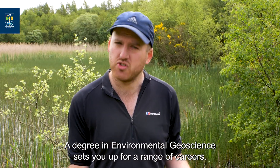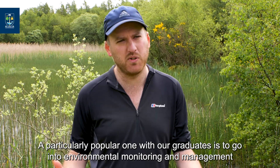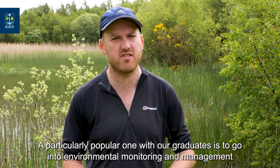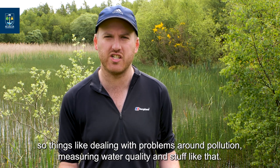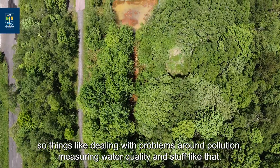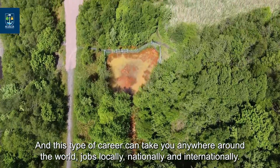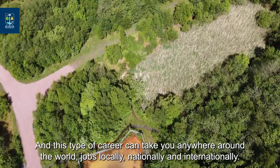A degree in environmental geoscience sets you up for a range of careers. A particularly popular one with our graduates is to go into environmental monitoring and management — things like dealing with problems around pollution, measuring water quality. This type of career can take you anywhere around the world, with jobs locally, nationally, and internationally.